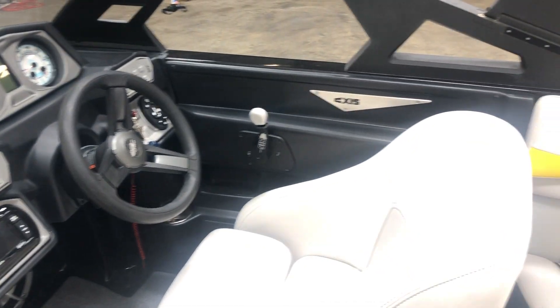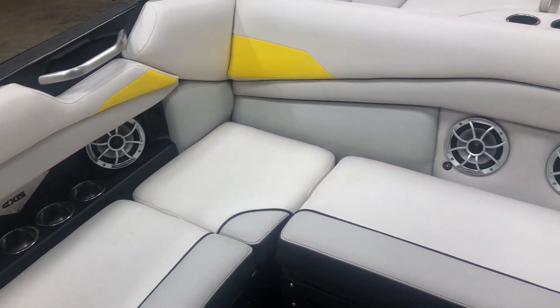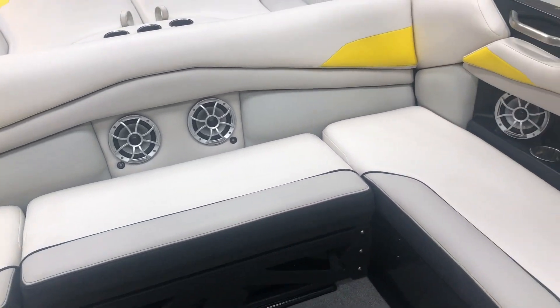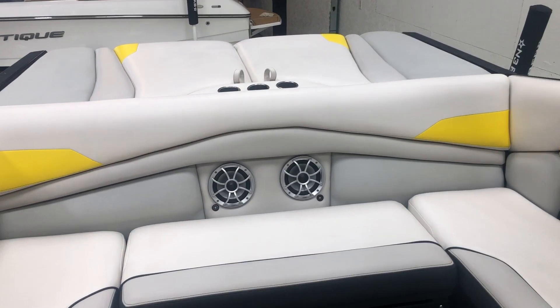That pretty much covers all the features on this A22. Give us a call at N3 Boatworks at 317-845-9253 for more information. She's water ready — you can hit the lake anytime. Thanks for watching.